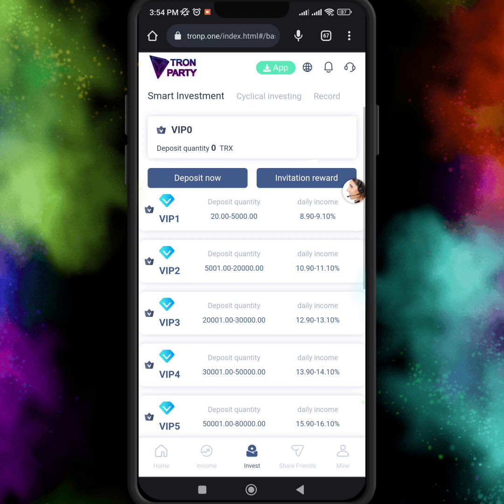In VIP level 1, you just need to invest 20 to 5,000 TRX, and the daily income is 8 to 9 percent. If you want to join VIP 2, then you need to invest 5,000 to 20,000 TRX, and the daily income is 10 to 11 percent.